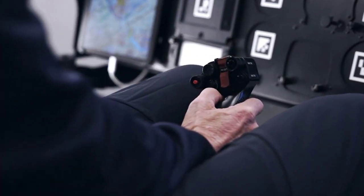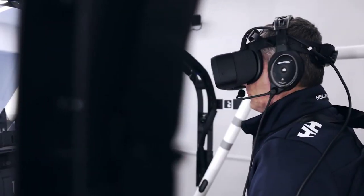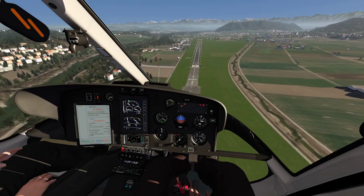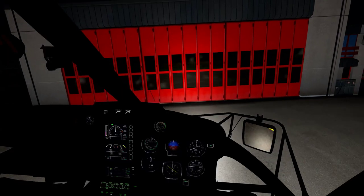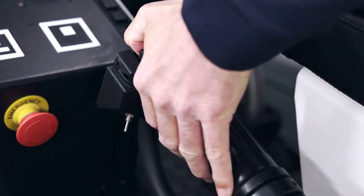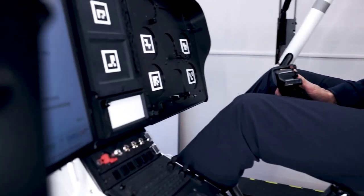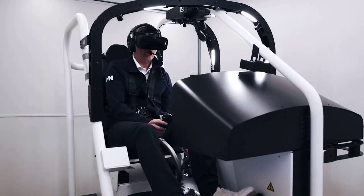Carrying on with the aviation theme, a VR flight simulation recently earned qualification for real-life pilot training. Loft Dynamics received the world's first Level 3 qualification of a virtual reality flight sim training device for Airbus H125 helicopters. This allows pilots to execute license and operator proficiency checks under European Union Aviation Safety Agency regulations. Although flight sims aren't new, using virtual reality headsets adds another level of realism, and they say it is particularly effective for allowing pilots to experience various immersive adverse condition scenarios and emergency situations without risk.